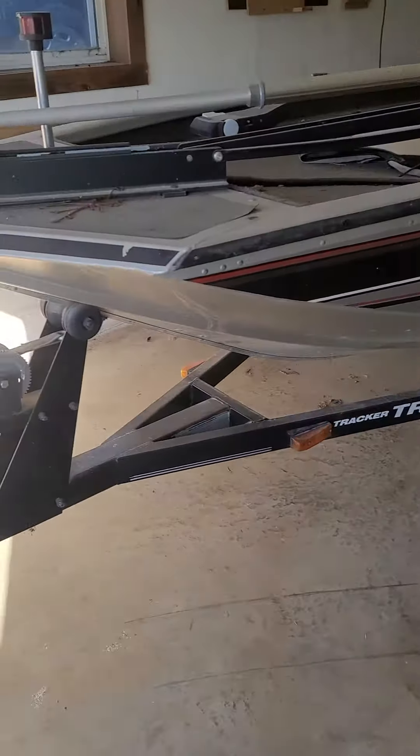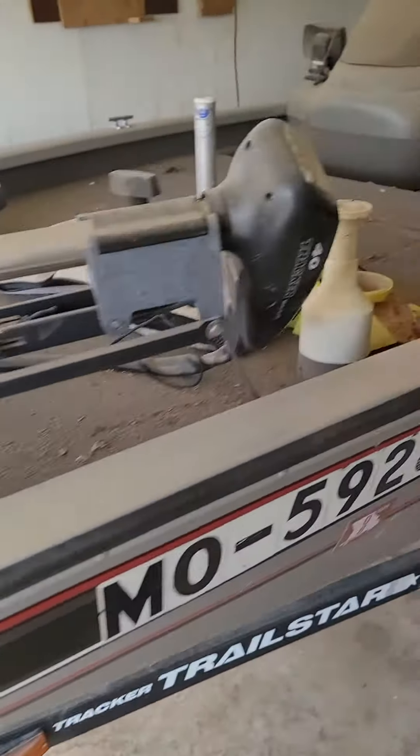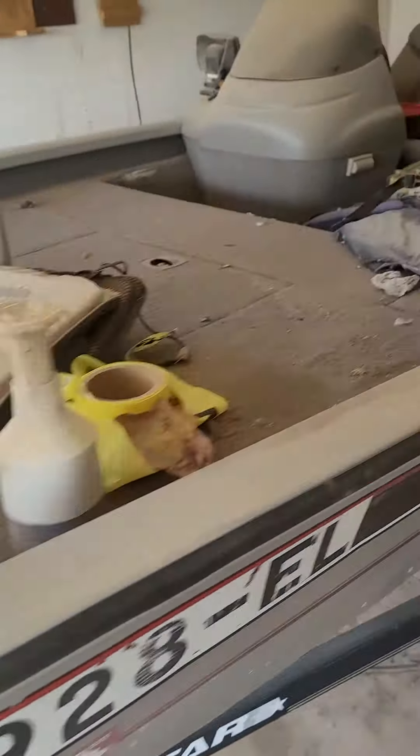All right, here's that Bass Tracker in the auction. We'll do a quick little walk around of it. It is in, for its age, it is in very very good condition. It's got that 40 horse on it. Look at the motor unit on this thing.